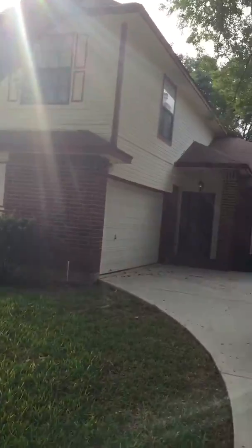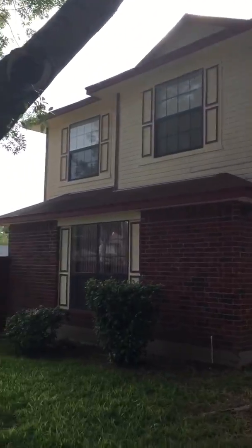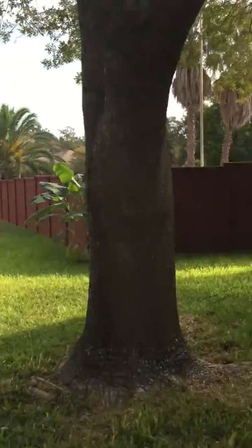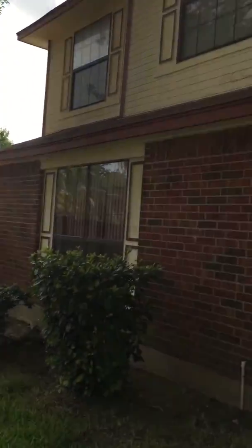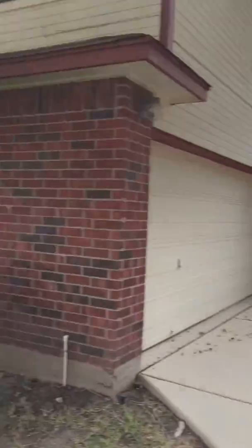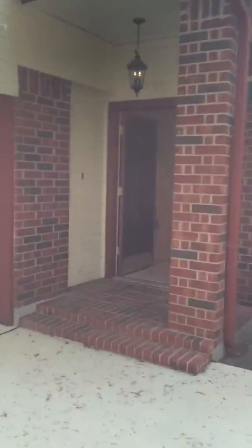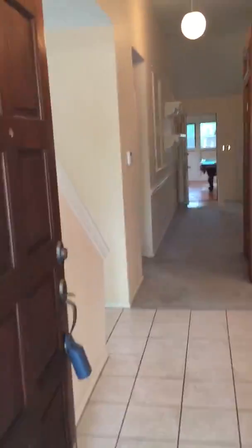This is Levi Rogers with REMAX North San Antonio, the top team. I am out here at 7306 Silent Circle. Check out this home — pretty amazing. What we're doing is helping a buyer make a decision who is not in the state. We're taking a video of it and loading it up to YouTube to help them make a decision on this property. So I'm going to walk through and give my thoughts and ideas on this property.